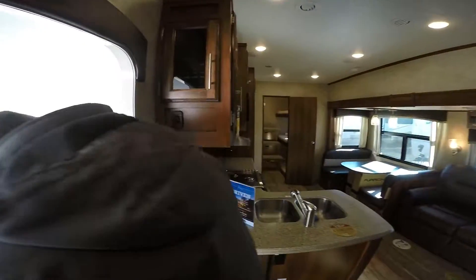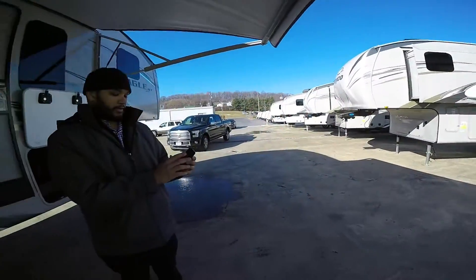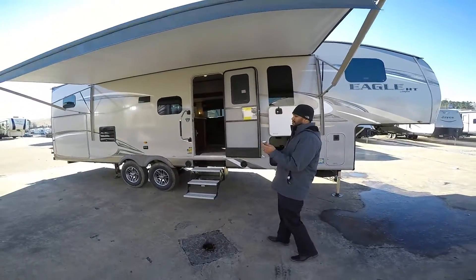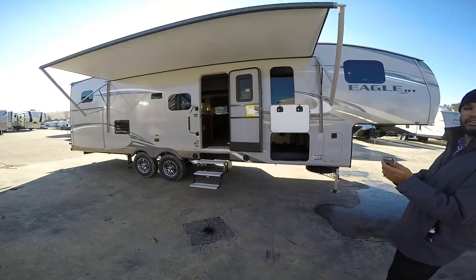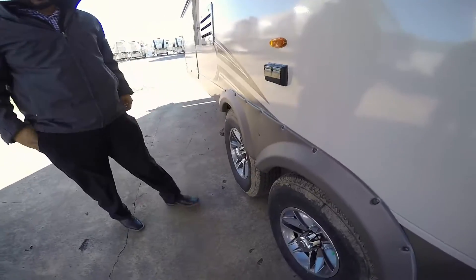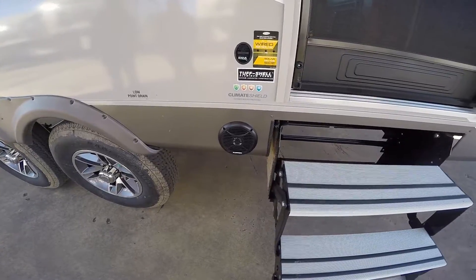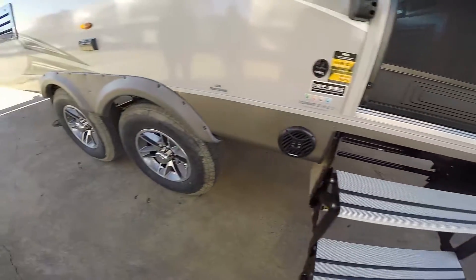I'll show you on the awning — on the remote you select awning, and it's got an in and an out button. You just hold the button and it'll control it so you can stand out here and watch what it's doing. Nice. Outdoor speakers on each side. Power jacks. Automatic leveling all the way around.